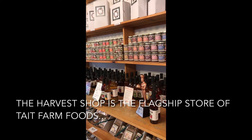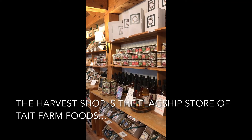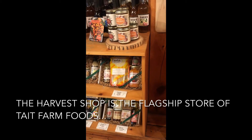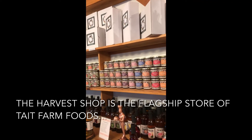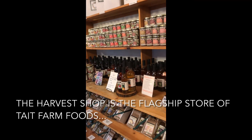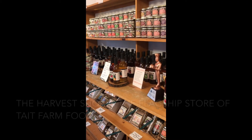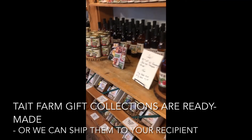And of course let's not forget the Tate Farm products, which are the core of what we do here. We have over 60 artisan-made food products that we sell here. You can mix and match, or get 10 of the same thing if you happen to love sour cherry jam. All of our collections for the season are pre-made, so you can grab those and give them to friends and family, or we can ship them for you. You can also create your own as well.